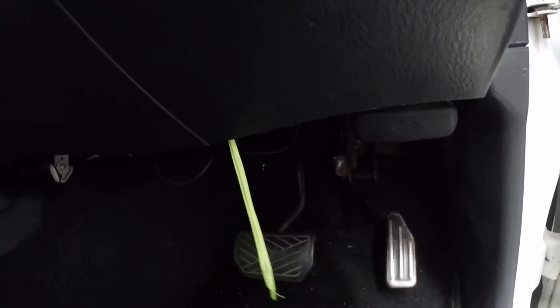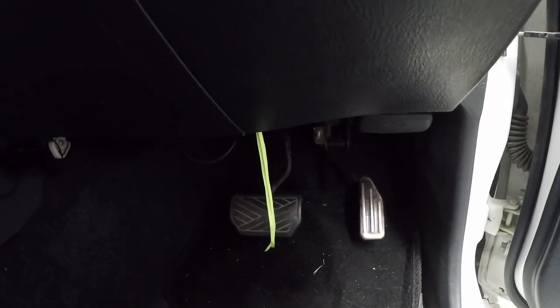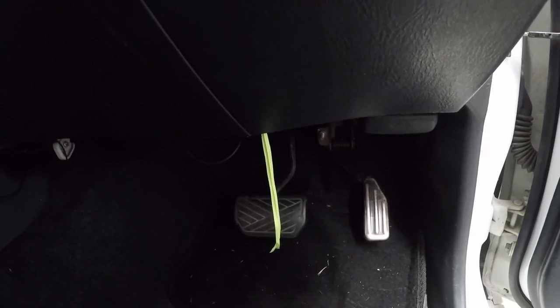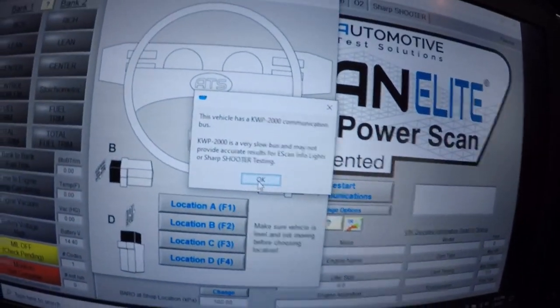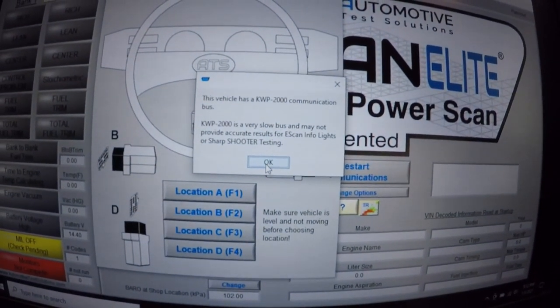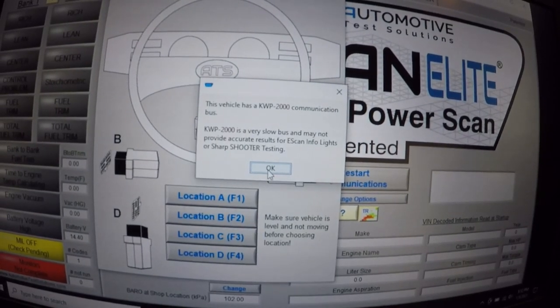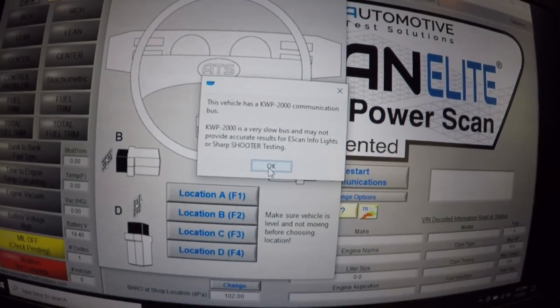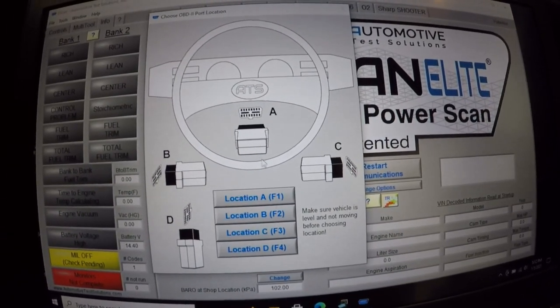It's a pretty terrible OBD port location under here, but luckily we've got our little ribbons on the E-Scan. If you don't have these ribbons you better get them because you can easily leave the dongle behind — it's so small. We're connected. The E-Scan warns us: KWP 2000 communication — very slow bus — may not provide accurate results for E-Scan info lights or sharpshooter testing. It is what it is.